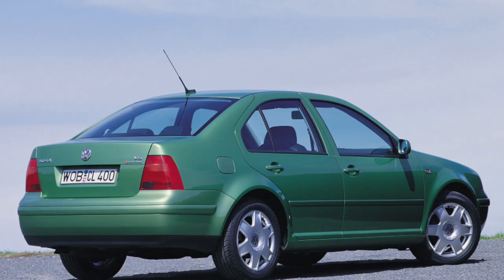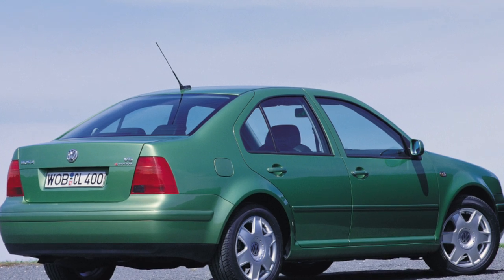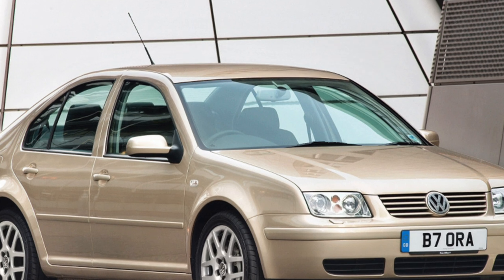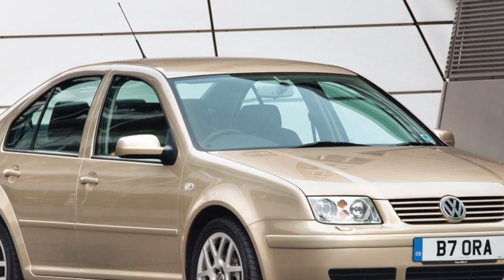However, the Bora variant has slightly different chassis settings — the car is a little stiffer and has sharper steering. There are cars imported from North America, where the model was sold under the Jetta name, as well as those that arrived from Europe or sold through the official dealer network.